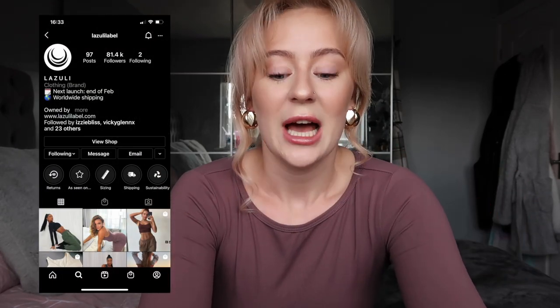I'm going to be doing a haul video today. The brand that I'm going to be doing a mini haul review for is Lazuli Label. The reason I chose them is because they're probably one of my favourite brands in terms of activewear. I've tried to watch hauls on them before but there wasn't really too many - the most helpful were the girls themselves who did their own reviews and try-on hauls.